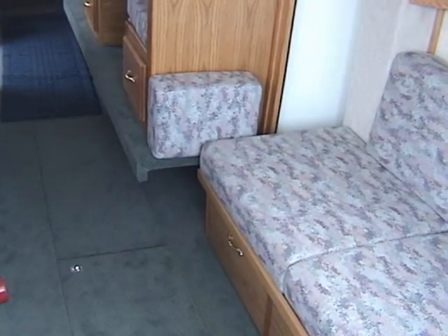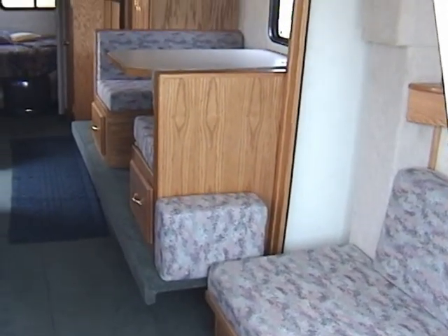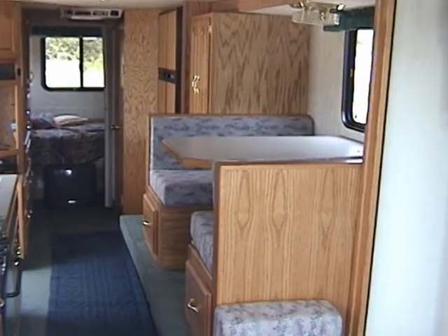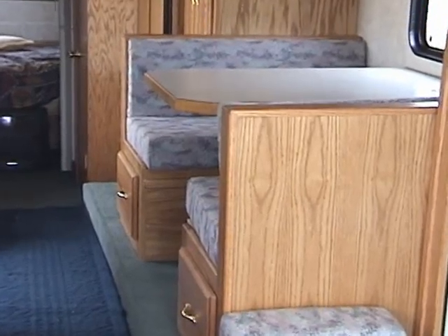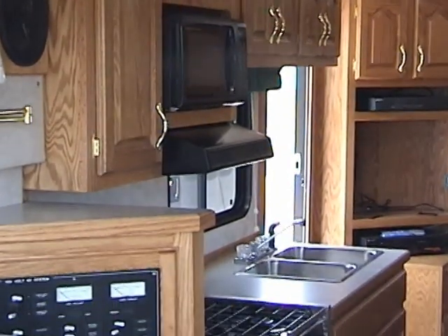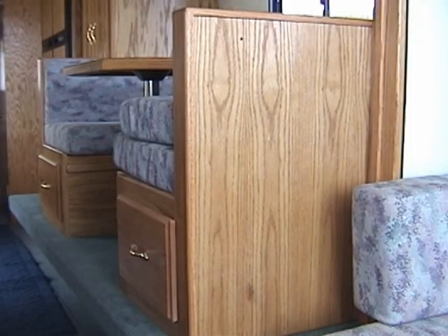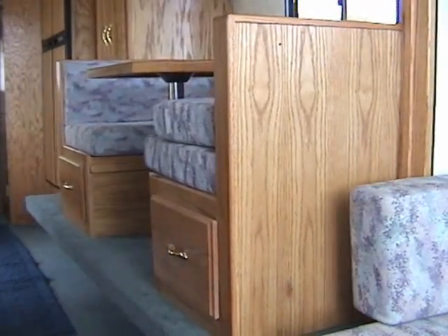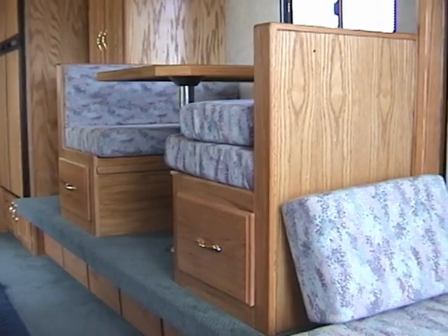Here you are viewing the standard slide-out floor plan. As you can see, the cabinet and dinette area is still spacious even before the slide-out is extended. There are large sliding drawers under the dinette seats to further optimize your storage space. Just a touch of a button will extend the 18-inch deep, 9-foot long slide-out, giving you lots more freedom to move about the cabin.